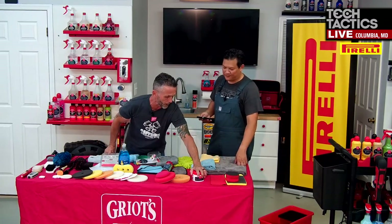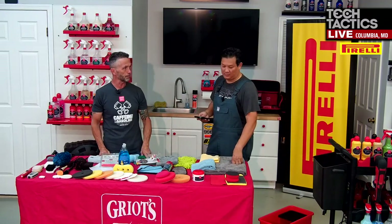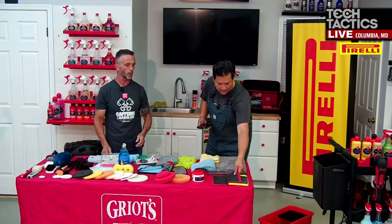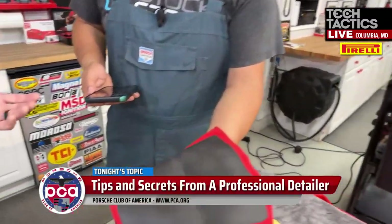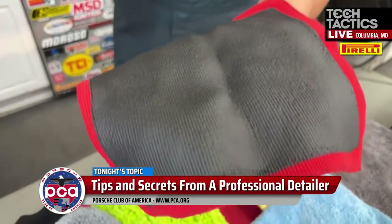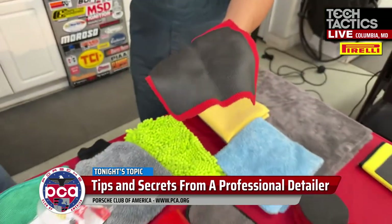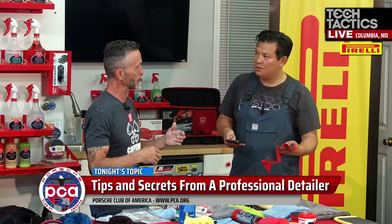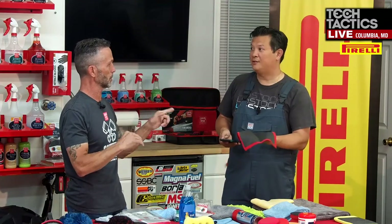There's also a clay towel option — used the same way, no different technique. The most important thing when claying is always using a lubricant — we use Speed Shine, which stays consistent throughout. Soapy water requires a lot more soap and isn't ideal if there's still dirt mixed in. Wash the vehicle first, then come back with soapy water — you can also add a spray detail lubricant for extra slip.